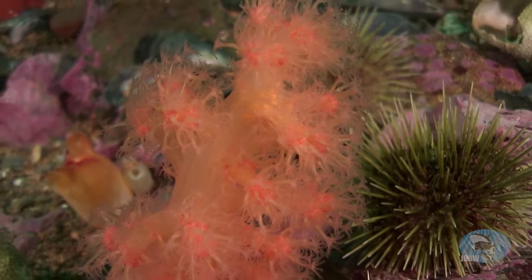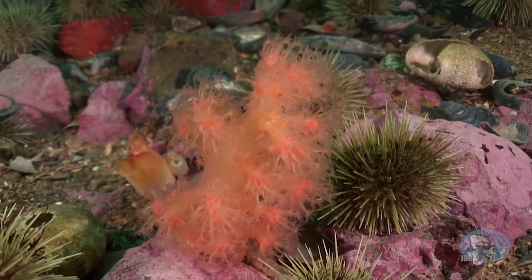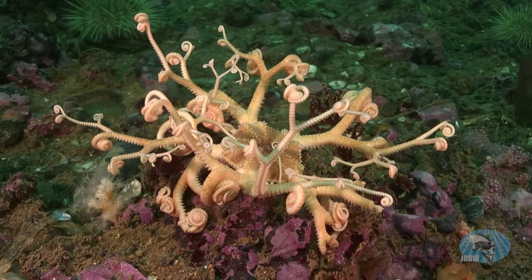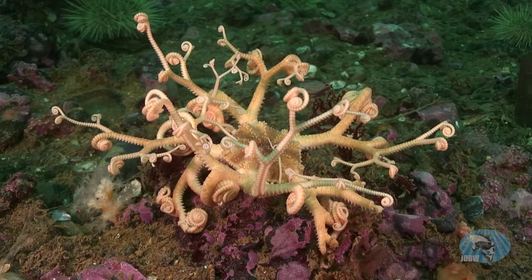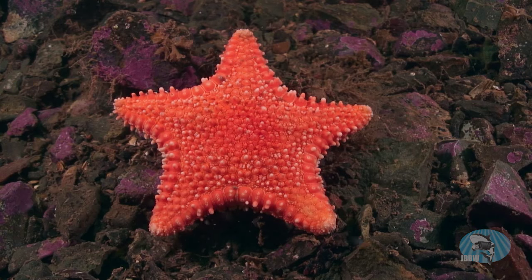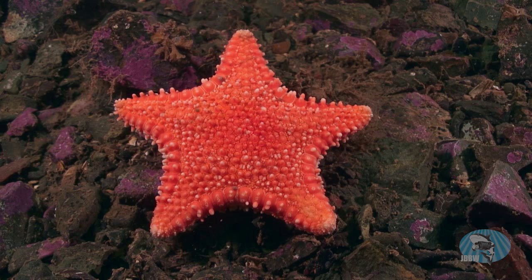Pink soft corals sway in the current, catching plankton as it drifts by. Basket stars unfurl their tendril-like arms to gather plankton, too. The horse star, rare in more southern waters, is plentiful here in Passamaquoddy Bay.